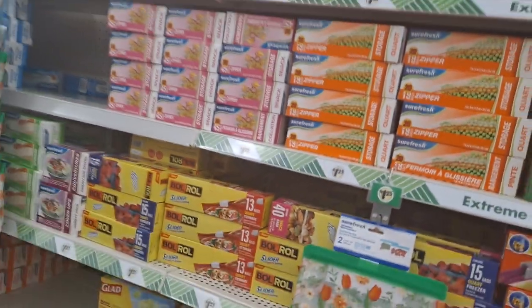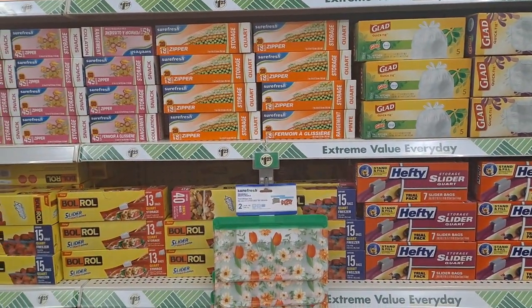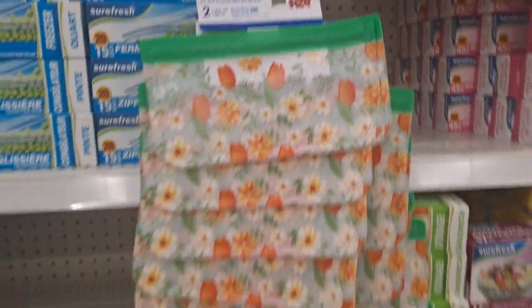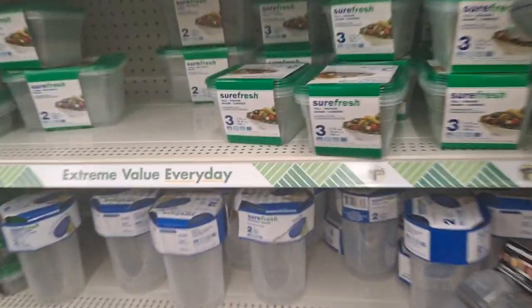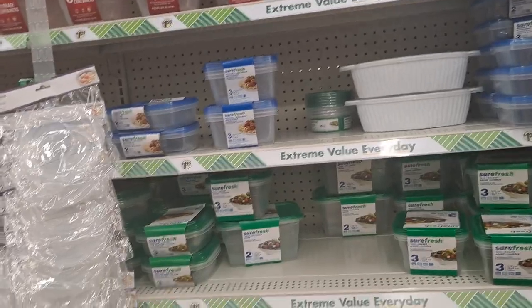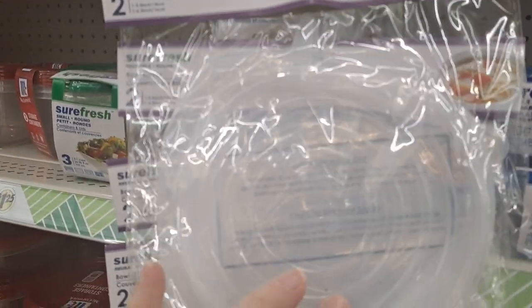I'm coming down the storage aisle hoping to find the Surefresh brand lazy Susan rotating tray — I've seen other people have them. I'm glad to see they have reusable bags here. This is an egg carrier — there's a lid on that side. Now's the time to get that stuff because we're going to be doing summer picnics and all that. I love the Surefresh brand bowl covers — very nice.